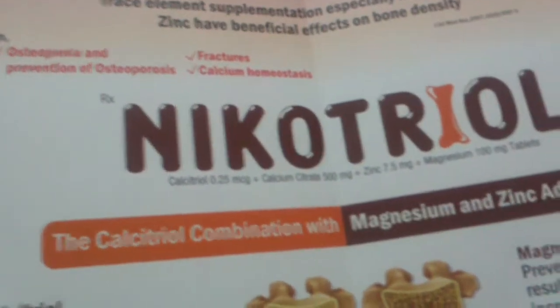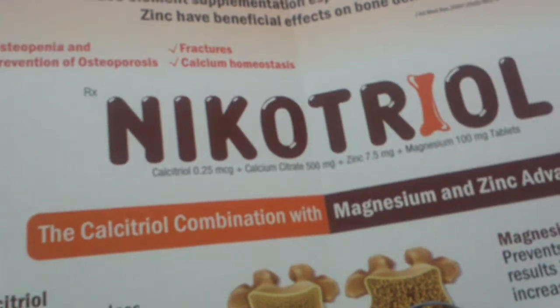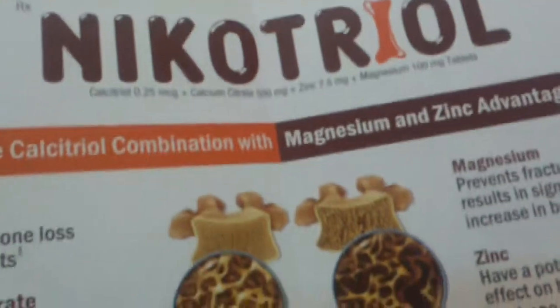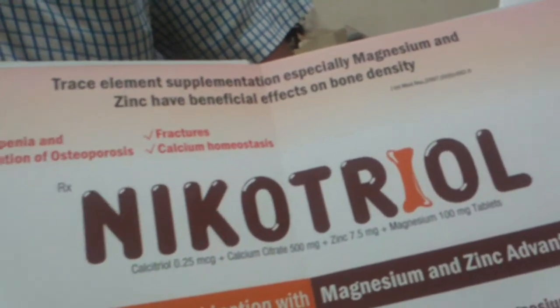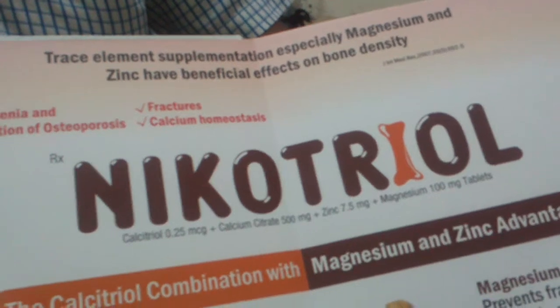The product name is called Nicotriol, and pricing it is 8 rupees. The combination is very well accepted in the belief that trace element supplementation, especially magnesium and zinc, has a beneficial effect on bone density.